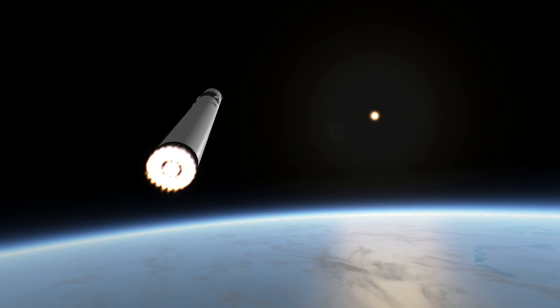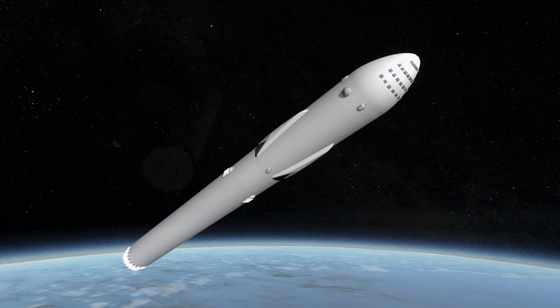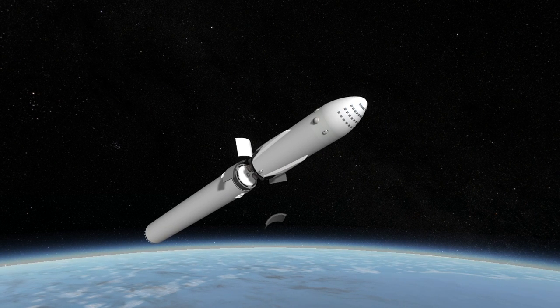After burning for roughly 2 minutes and 50 seconds, depending on throttling, the first stage reserves about 7% of its fuel to return to the launch site — in fact exactly on the launch platform, since it doesn't have legs — and then the second stage proceeds to orbit.